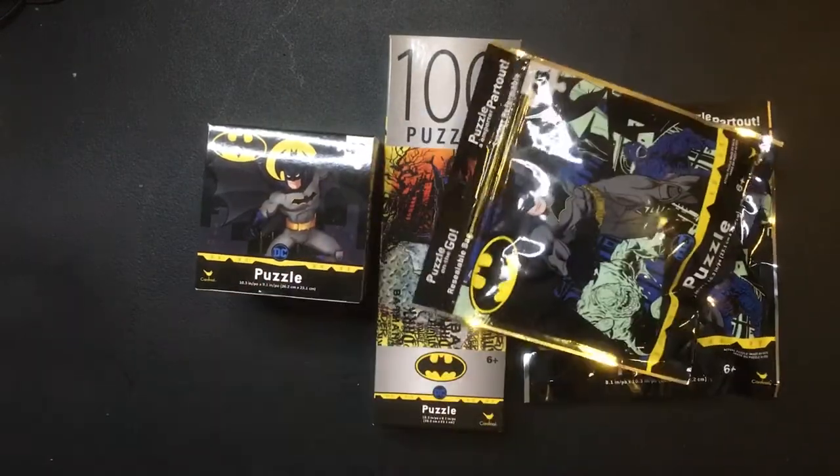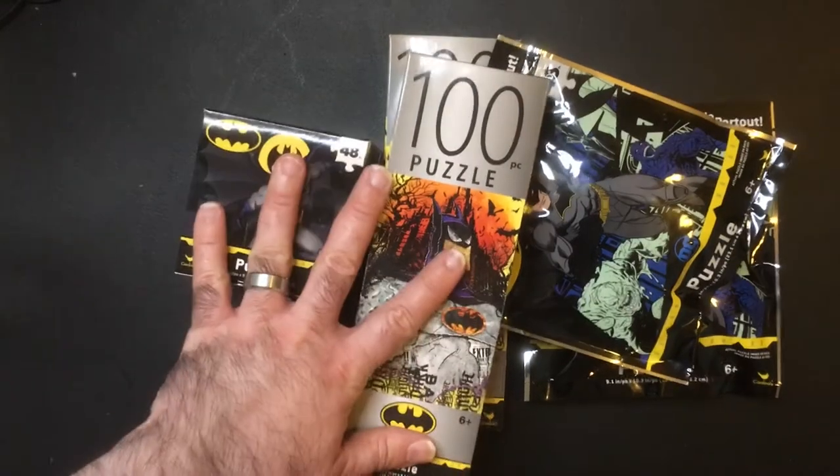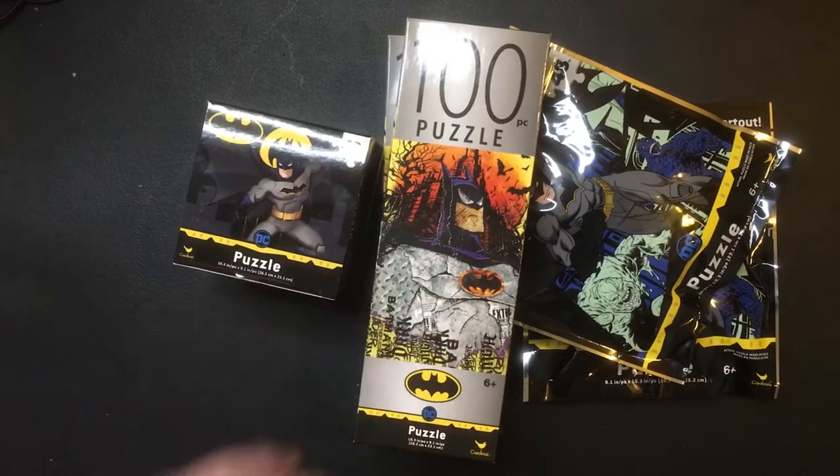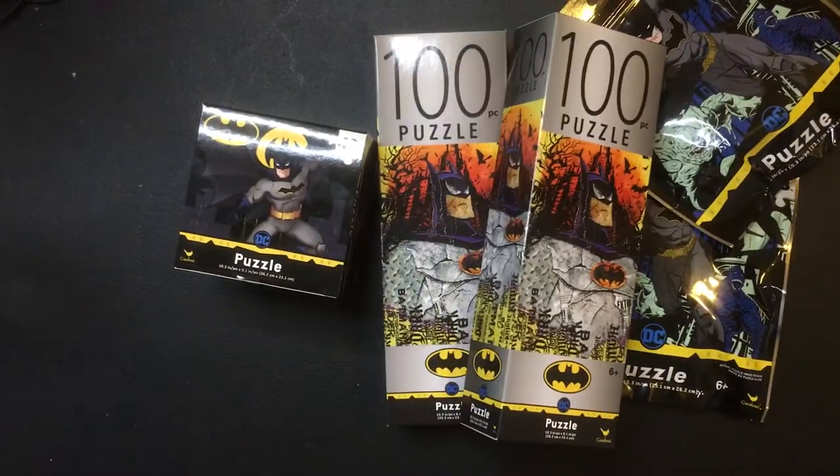I like it for a dollar. I'll pick up a couple of extra, why not? So if you're a Batman fan or a puzzle fan, check it out. These are recent — I found these last week, might have been this week. Go check out your Dollar Tree if you want some Batman puzzles.